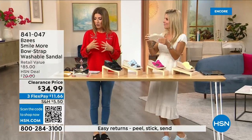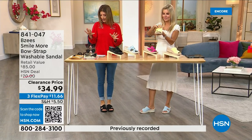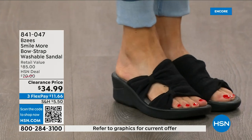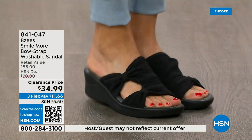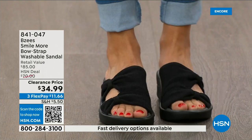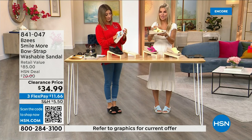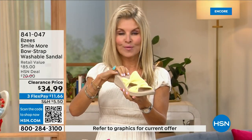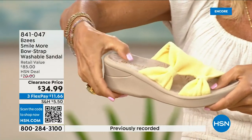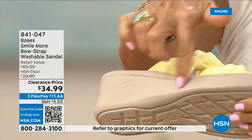They feel spongy and bouncy and give you arch support. They are the easiest shoes to throw on and the easiest shoes to clean. We have all sizes — five through eleven — and both medium and wide widths. We have never done these at $34.99. With BZ's you get dynamic stretch, so that's a key feature. This is a molded footbed and you can see the heel cup dips down so your foot really snuggles in. The cushioning goes all the way through with a two-inch molded wedge.